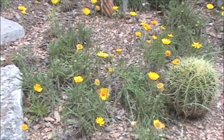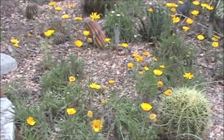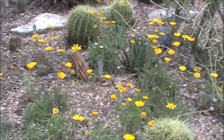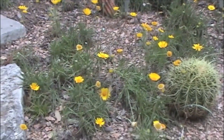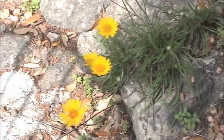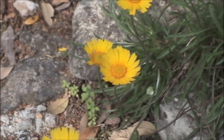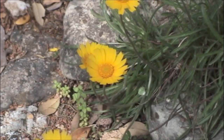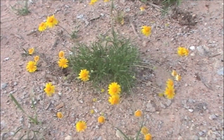Another plant I featured in another video was the Perky Sue, or four-nerved daisy, Tetranurus scaposa. This is a very familiar wildflower throughout the area. The peak blooming period is in early spring, although it can bloom just about any time of year. These are growing in my cactus garden. Here's a close-up of the flowers.